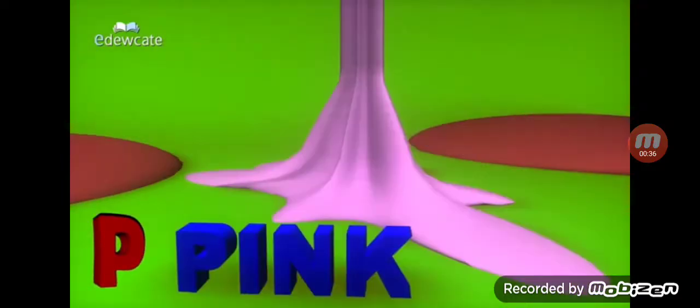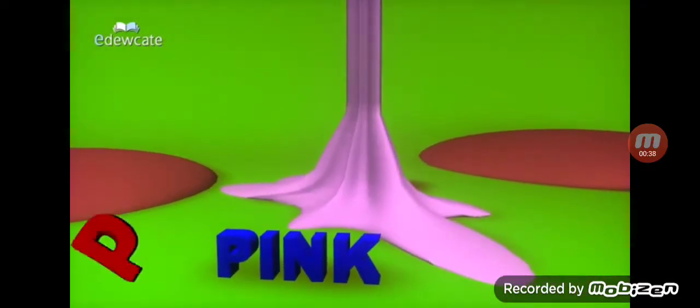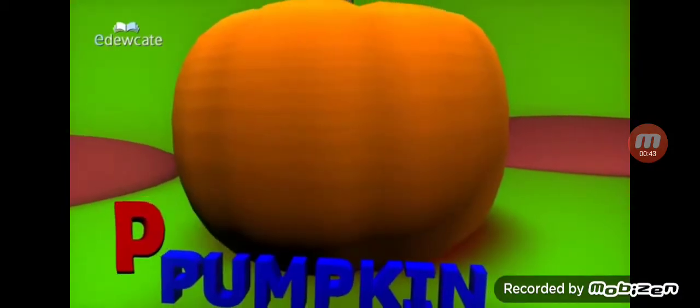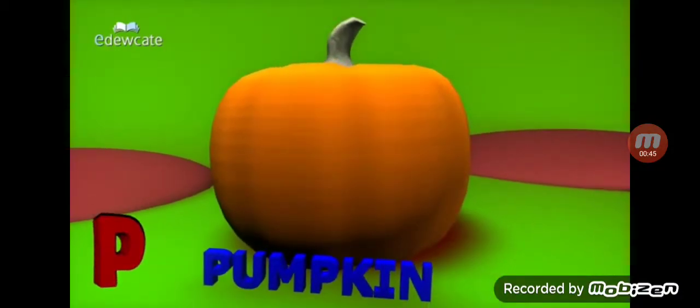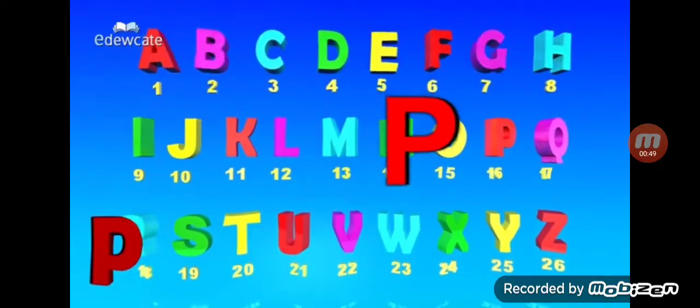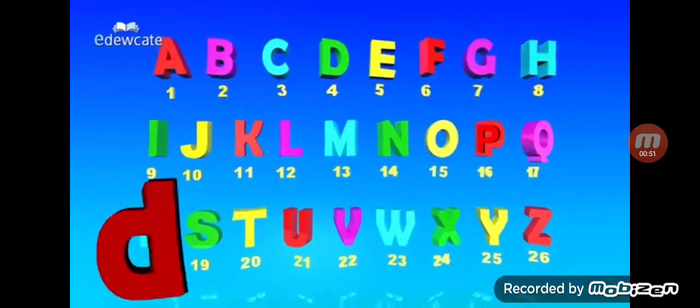P-E-E. P for pink, P-E-E. P for pick up, P-E-E. P for pumpkin — this is the story of P, this is the story of P.